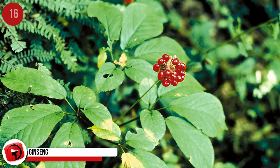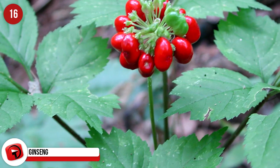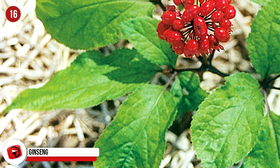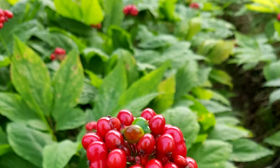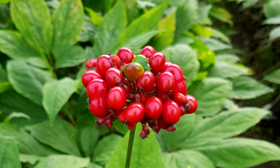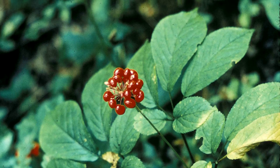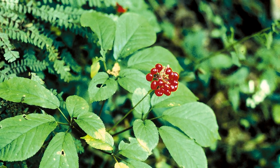Ginseng. It's not called green gold for nothing. Ginseng is a plant that is highly favored in Asia and has been for thousands of years. Its value lies in its slow-growing roots. To harvest the mature roots of ginseng takes six years, but many growers will also sell the less mature roots or rootlets in between. Over six years, a half-acre plot of seeds, rootlets, and mature roots can net $100,000 for the seller. Ginseng can only be grown in areas with cold winters.